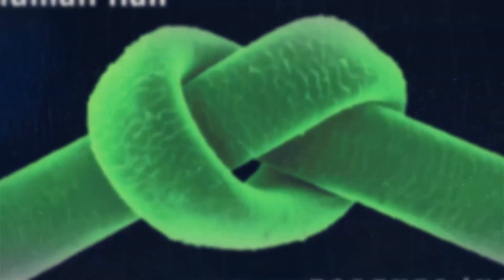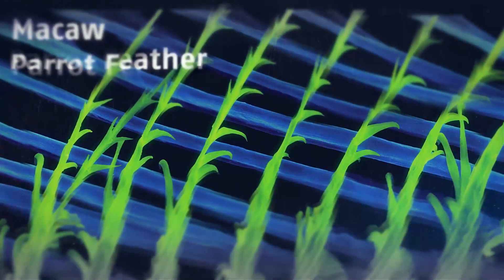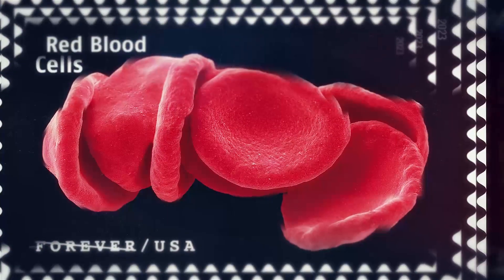There's a famous adage: the more you know, the more you realize you just don't know. As these stamps show, there are worlds to be explored even at the microscopic level.